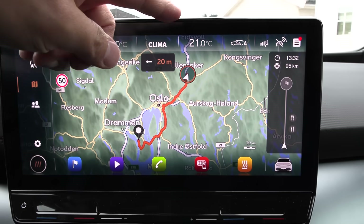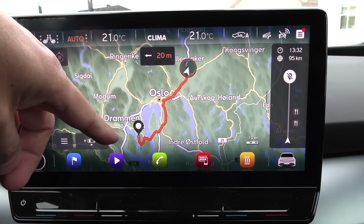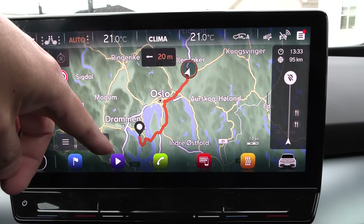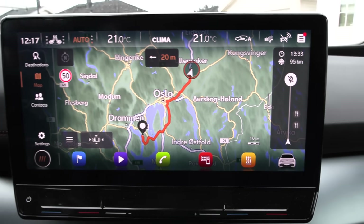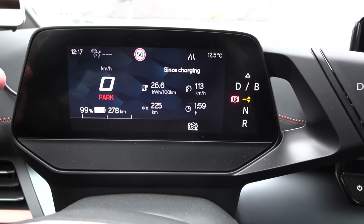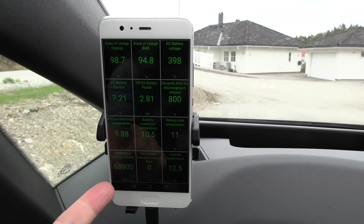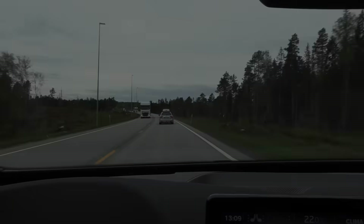Today we're going to try to discharge the battery. Instead of the normal route north, I'll have Emory's dad with me because we're going harvesting. We're going for ramslök — wild garlic — and maybe fiddleheads. We've prepared equipment and the car is at 99%, 69 kilowatt hours. Let's go discharge.